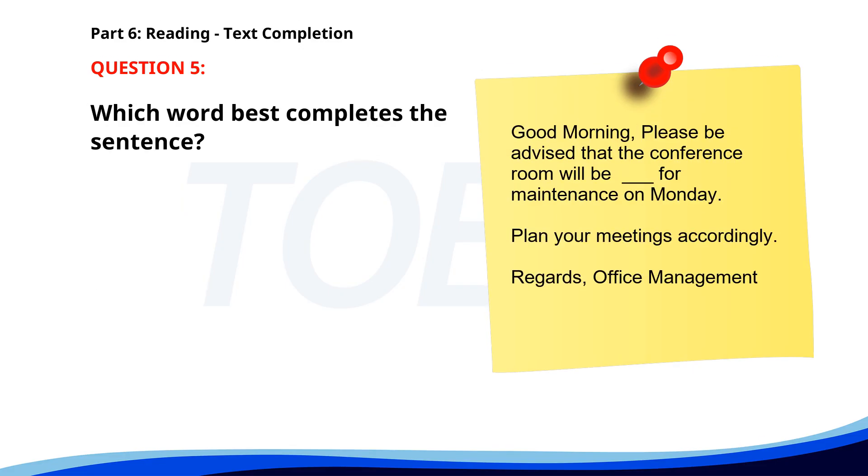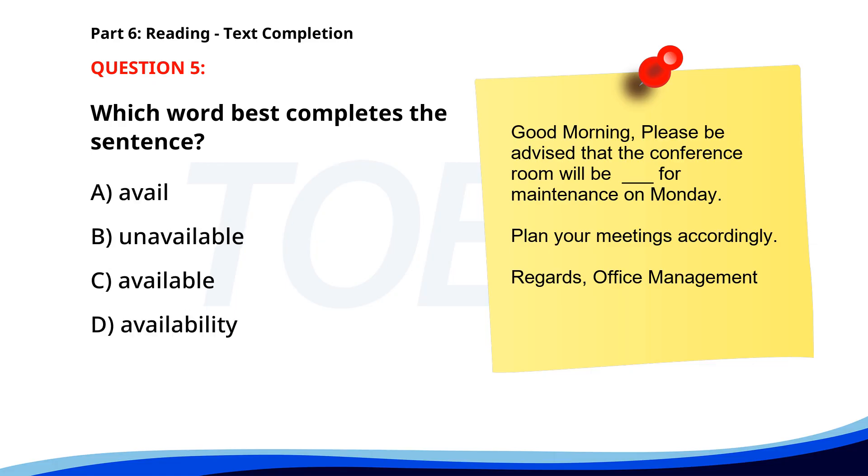Number 5. 'Good morning. Please be advised that the conference room will be ___ for maintenance on Monday. Plan your meetings accordingly. Regards, Office Management.' A. Avail. B. Unavailable. C. Available. D. Availability. The correct answer is B: Unavailable.